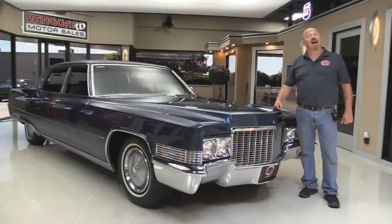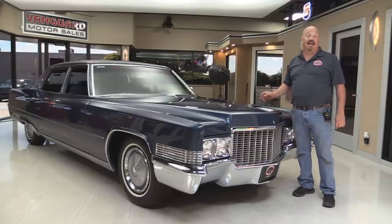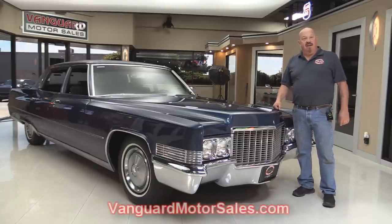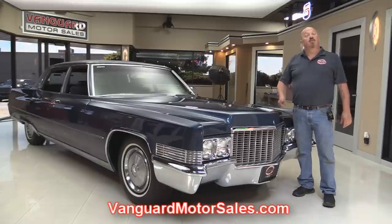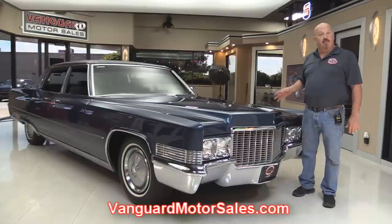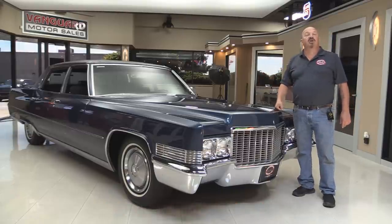Welcome back to Vanguard Motor Sales. I'm Greg and I'm going to show you a one-owner 1970 Cadillac, low mileage, and you're going to love checking this one out. Go to the website at VanguardMotorSales.com. We're going to get it up on the lift so you can see how clean the underside is, get the hood up and check the motor compartment, and take a look at the original interior. We're going to show you everything you need to see so you can make a great decision on your Cadillac investment.